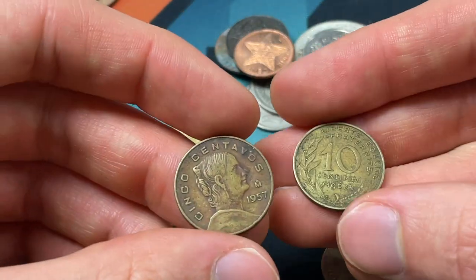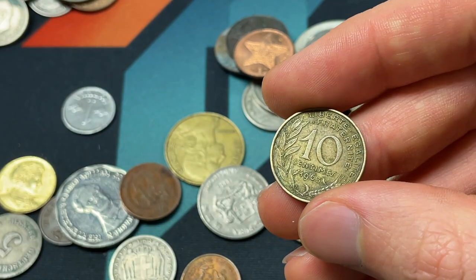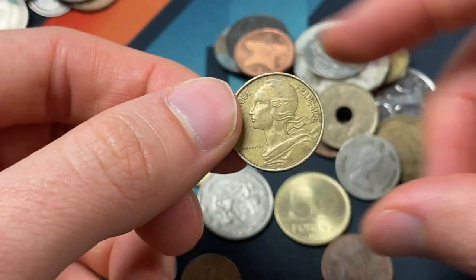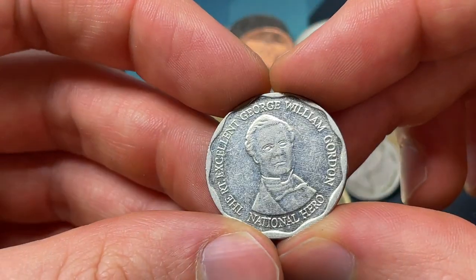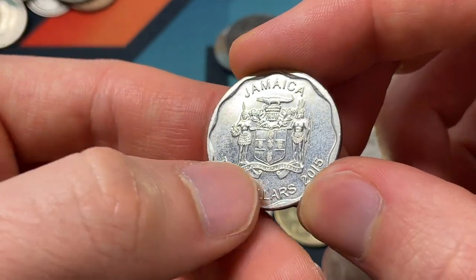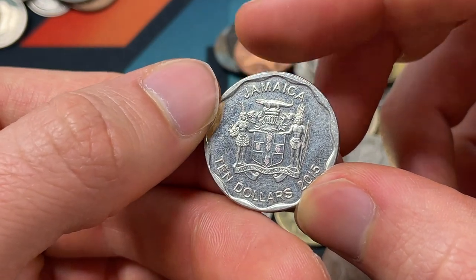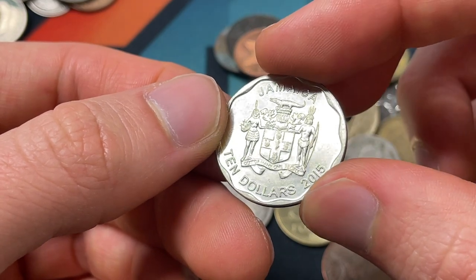We see a few sort of common world coins — Mexico 1957 from Mexico City, and then 1963 10 centimes, pre-euro coinage from France. And then this one looks like Jamaican — George William Gordon, $10. So out of many, one people. Really interesting crest there with what looks like some villagers, somebody with a bow and arrow, somebody holding some fruit.